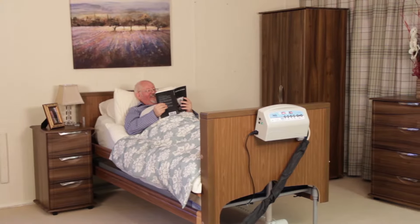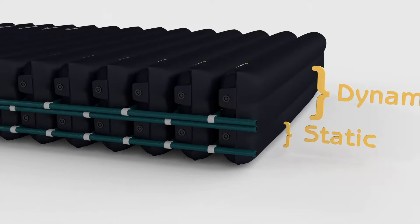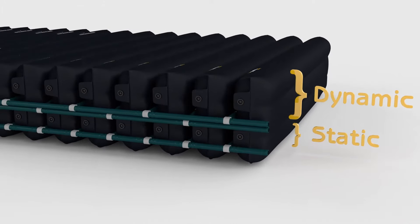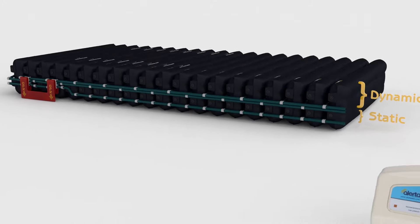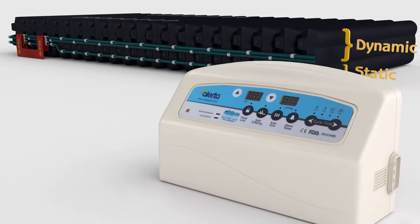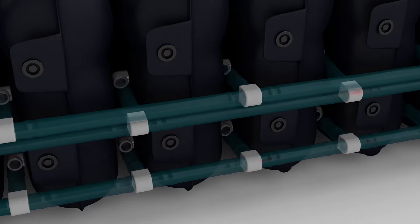The triple cell-on-cell design has static lower air cells to provide support while the upper air cells inflate dynamically. Cutting-edge SensorCare TrueFlow technology uses air sensors and micro-computer regulators to maintain optimum interface pressure for premium patient care.